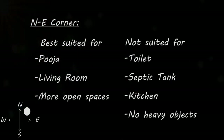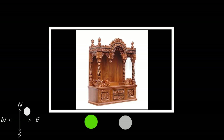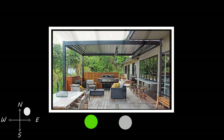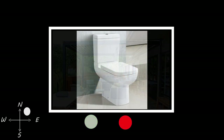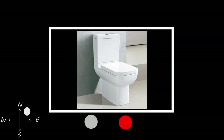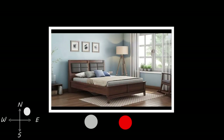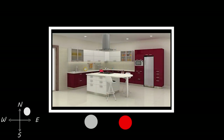We will now start with the Northeast corner, also known as the Ishanya corner, which is best suited for a Pooja room. A better option is to have a living room in this corner as well. It is preferable to have open spaces in this corner such as sit-outs and verandas. Never have a toilet or septic tank in this corner. Placing heavy objects is to be avoided and this region is to be made as clutter-free as possible. Since it is a corner where the water element resides, it is preferable to have a water body such as an aquarium in this corner.